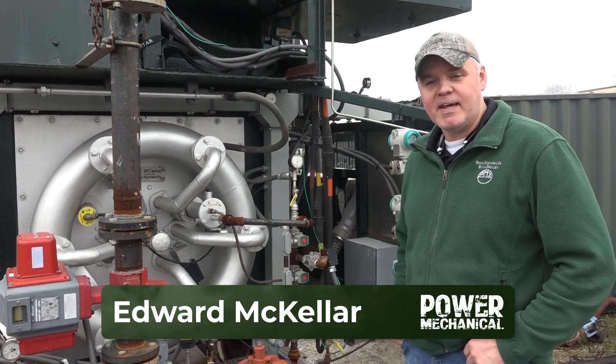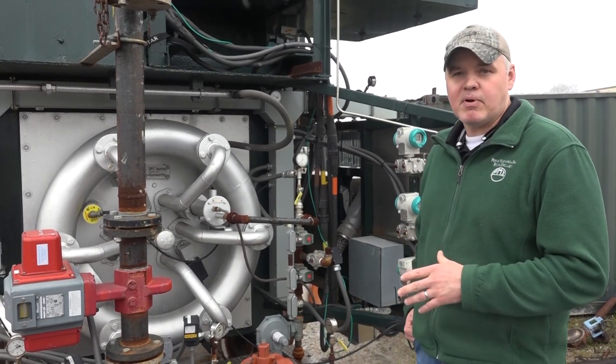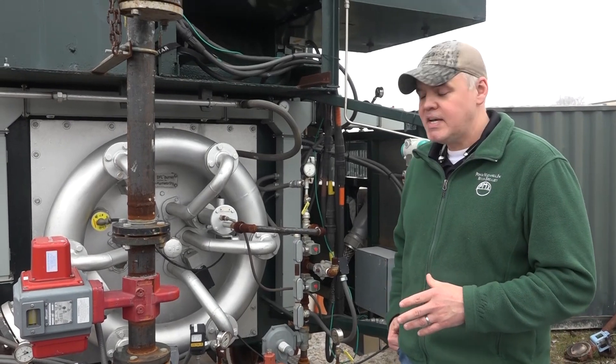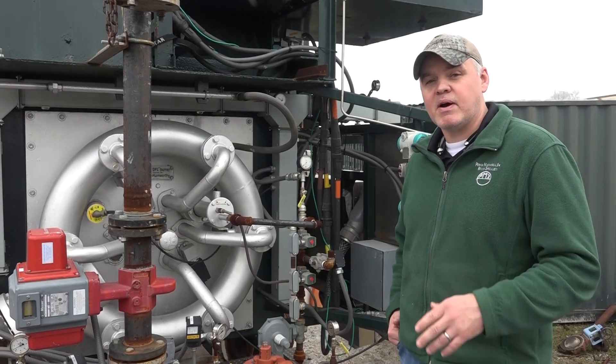Hey guys, Edward here with Power Mechanical with another episode of Steamworks. Boilers rely on a combustion process in order to make a heat exchange, and today we're going to get into one of our shops where they're rolling some tubes and take a look at how that heat exchange process takes place.